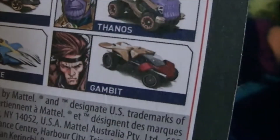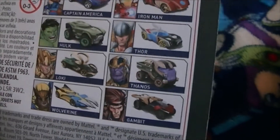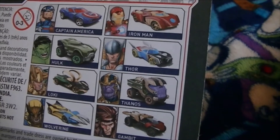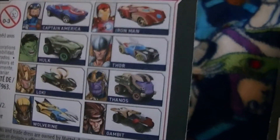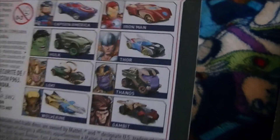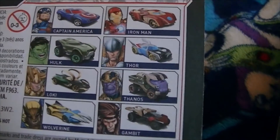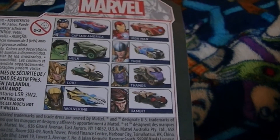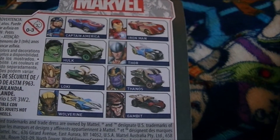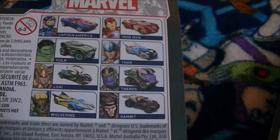I don't know who Thanos and Gambit are, but I do remember the rest. If you know who Thanos and Gambit are, you can let me know in the comments. I'll probably get the Hot Wheels cars of the characters I know best.